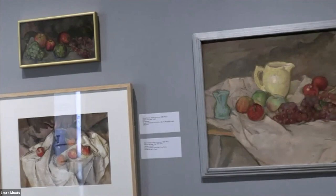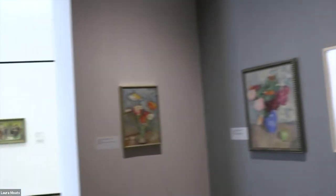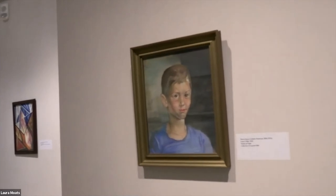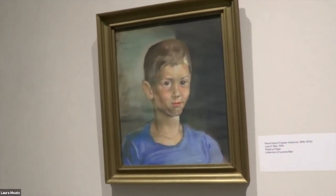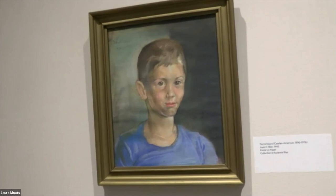That kind of wraps up our tour. Thank you, Nelda, for such insightful commentary about this wonderful body of work. We might be panning the camera around just to give you a quick look at Louis H. Blair's portrait from 1945. As mentioned, the catalog for the exhibition is dedicated to Louis, who was thrilled to hear that his portrait would be within this exhibition. He lent this work, but he passed away last September. We wanted to dedicate the catalog to his memory.